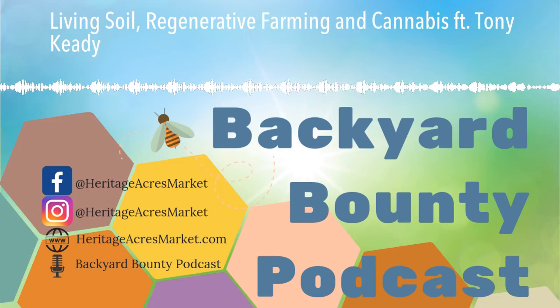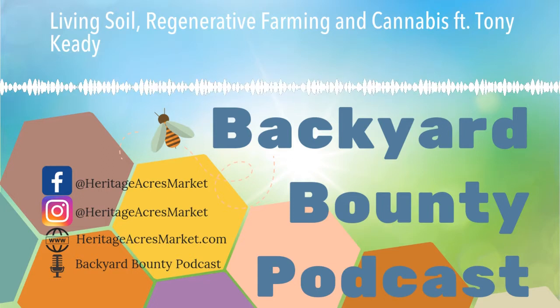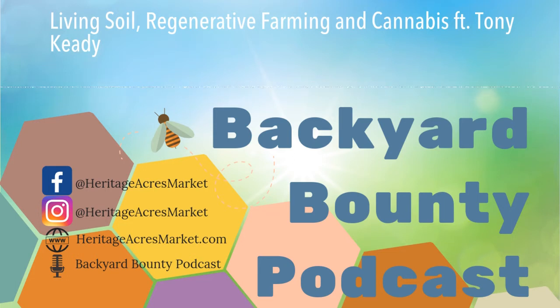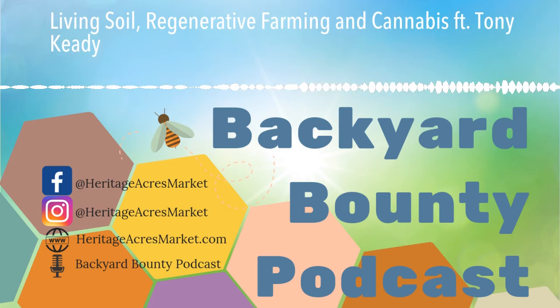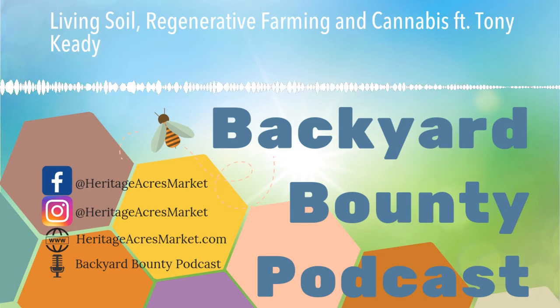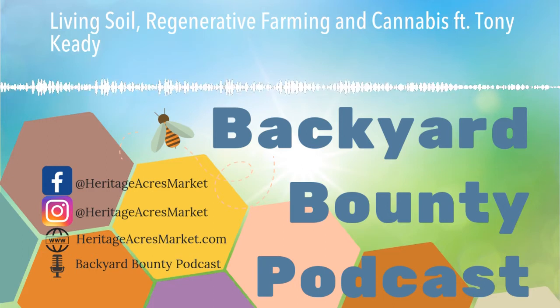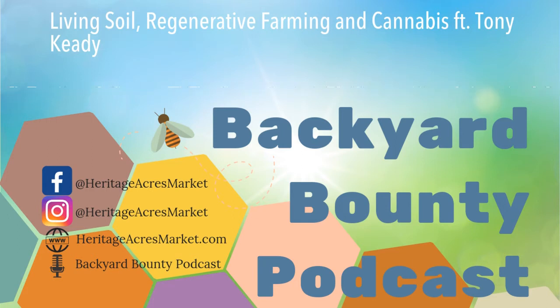If you want to get ahold of Tony, you can shoot him an email through his website — we'll put a link in the description. He's also on Instagram as West Creek Connection, which is a whole history of the company, how he grows, different methods used, and pictures of the farm. He's done a lot of business on Instagram. They also sell seeds — whether for a large scale or a small grow room for personal use — and they also have access to clones too if people are interested.